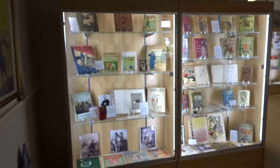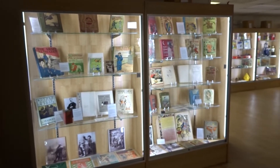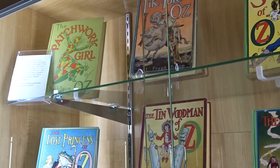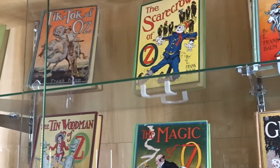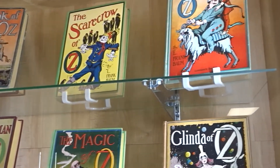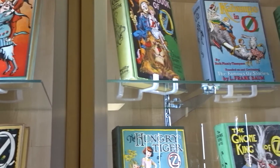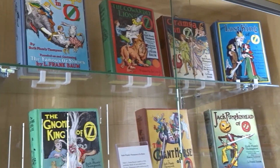The museum's first half goes in order by year, starting with L. Frank Baum's wonderful books and makes its way through to the 1960s. The tops of the cases indicate which decade you were in. After the 60s, the museum mixes and matches the items together in the cases for an eclectic display.